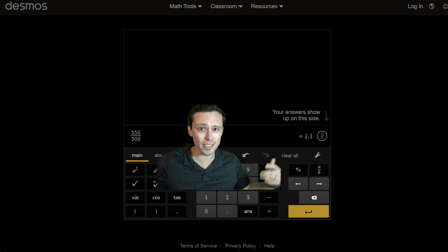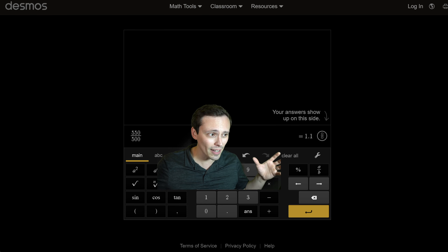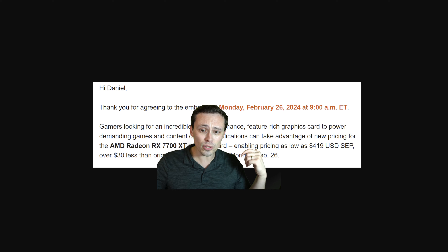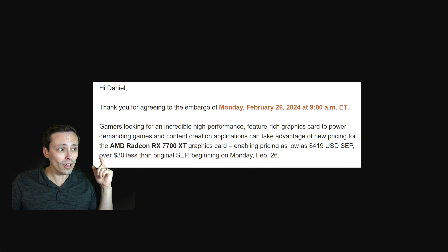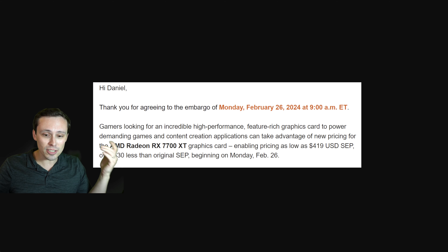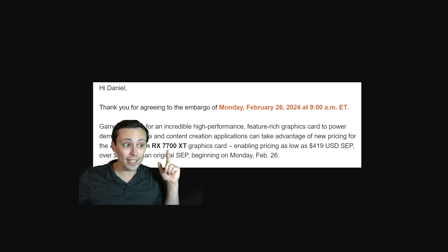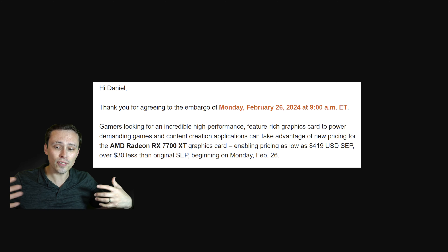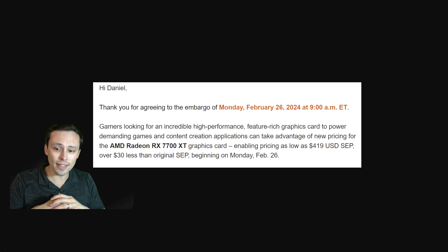At 4K, we're not just going to crank it to ultra and say they can't do it. We'll try reducing settings and using upscaling to find how you might actually use these graphics cards. As a side note, AMD has also officially embargoed information for the same timeframe — just about the 7700 XT having its price cut to $419 US dollars, at least for some models.